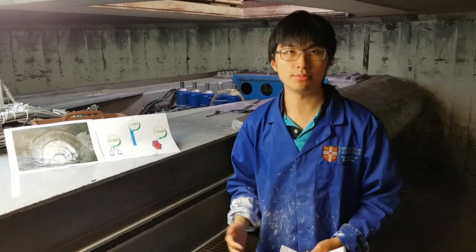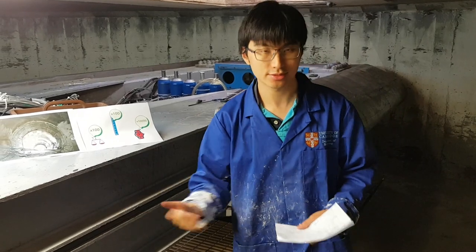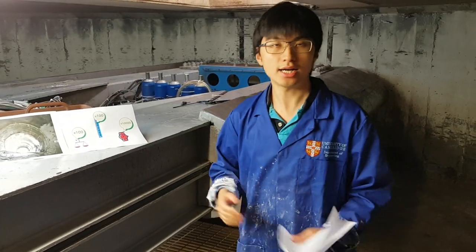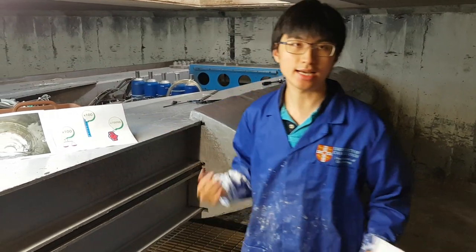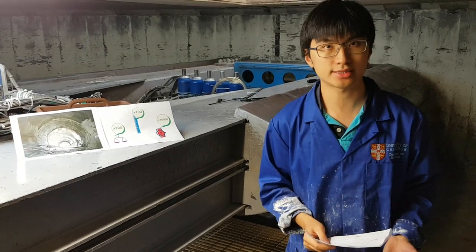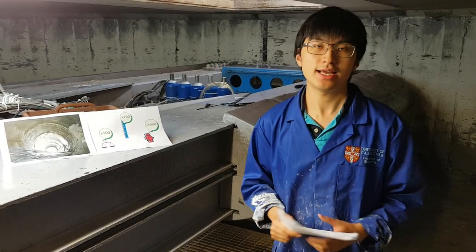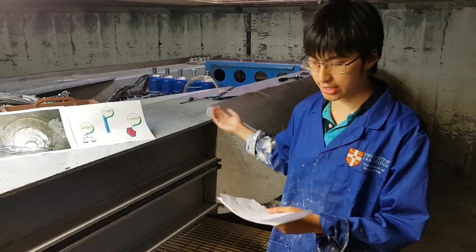That way, we can accelerate the experiment to 100 times Earth's gravity, so that the 1 in 100 scale model will behave exactly the same way as the real thing we are trying to construct. Also, time scales by a factor of 10,000, which means we can simulate a tunnel construction in London, for example, and observe how it will behave in the next 5 years after construction just by doing a day of experiments here.